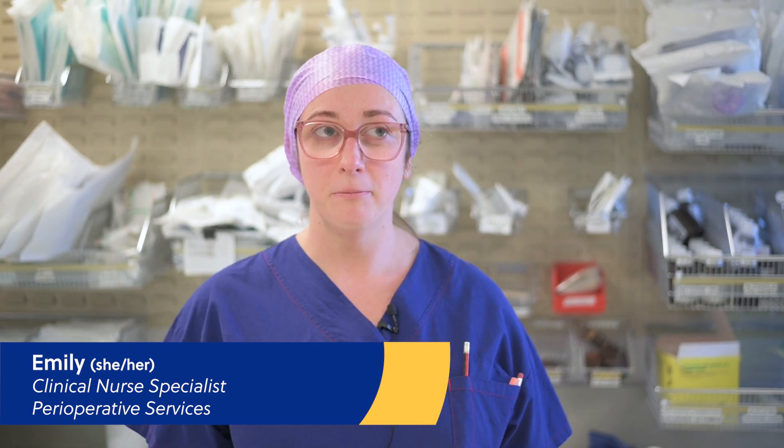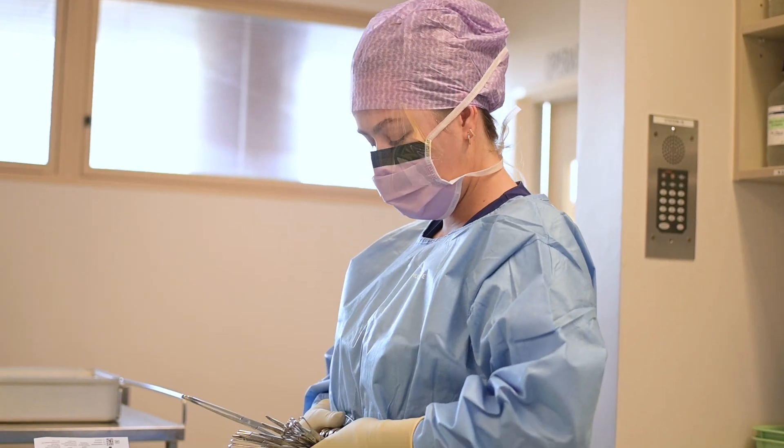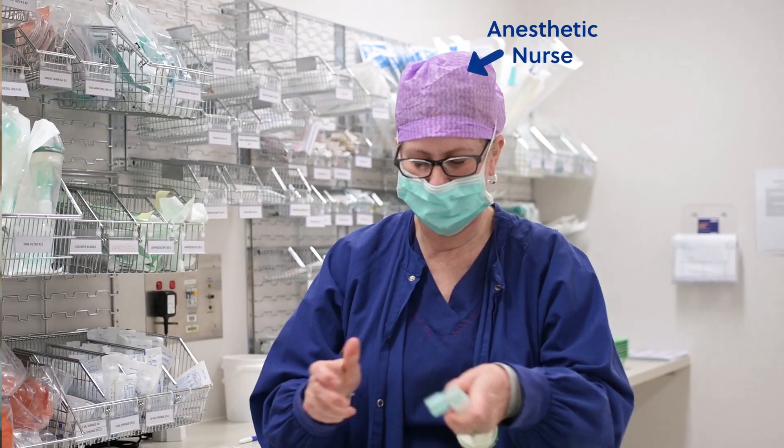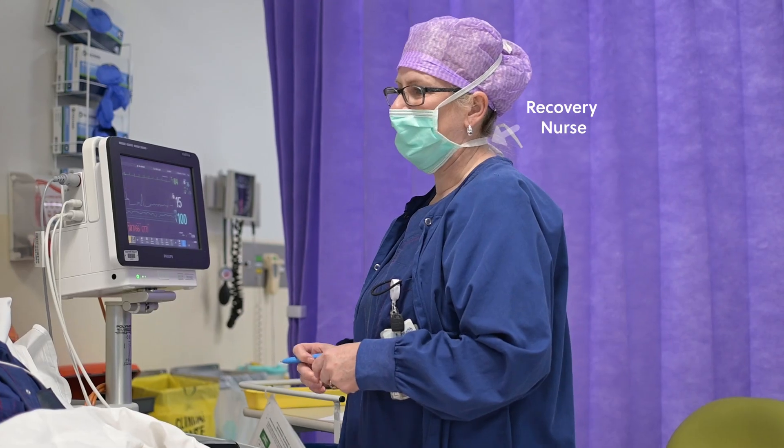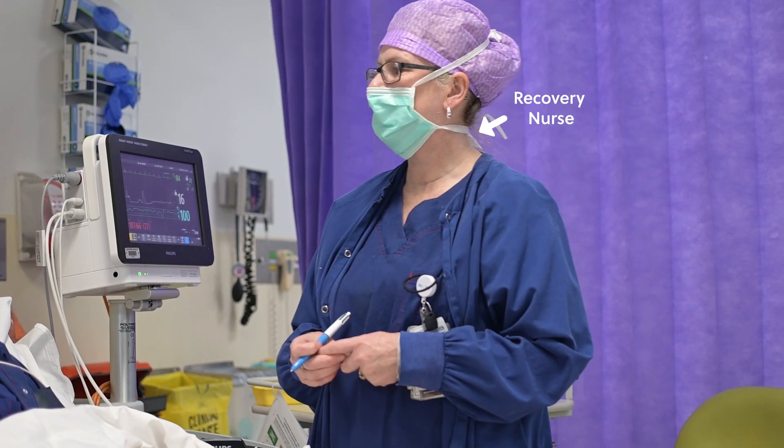Within the theatre complex itself there are three roles: primarily the anaesthetic nurse, the instrument nurse and the circulating nurse working in the theatre, and in recovery we have a recovery nurse.